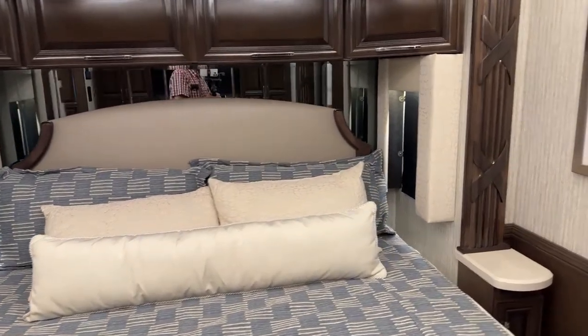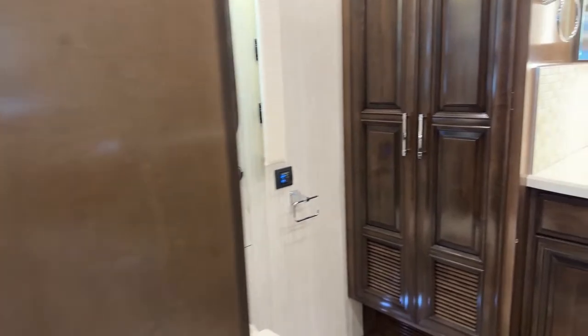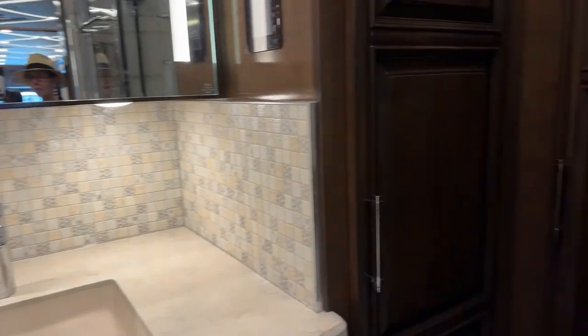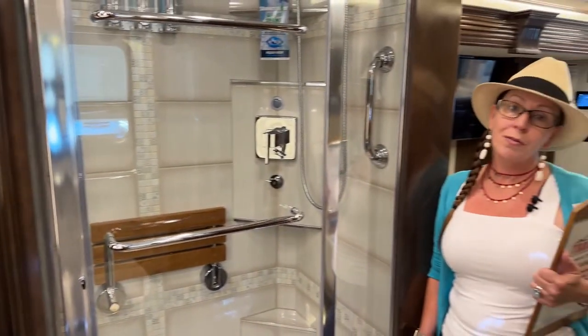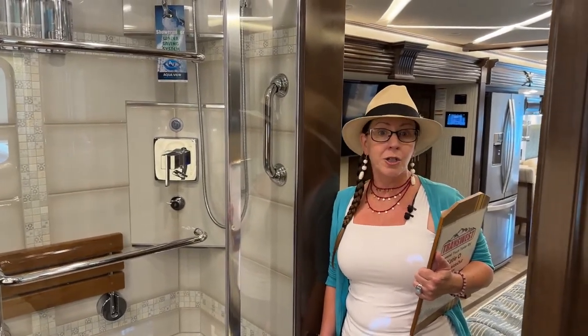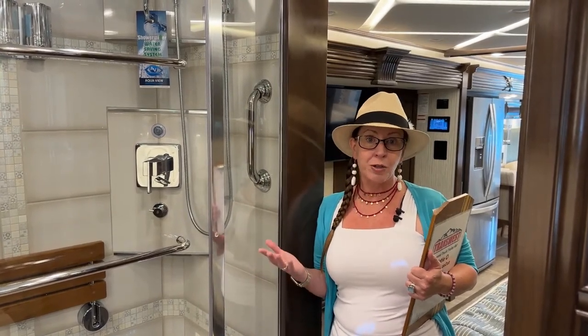This is a 2023 Mountaineer. This coach boasts 500 horsepower and 1,695 foot-pounds of torque. This is a 4118, meaning it is 41 feet 10 inches long, versus the 4081 Dutch Star which is 40 feet 10 inches long. So first of all, what do you get for that extra foot of space?